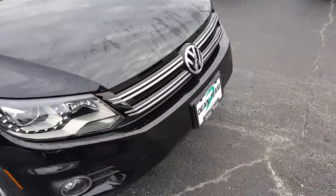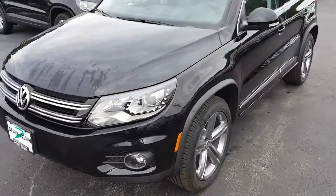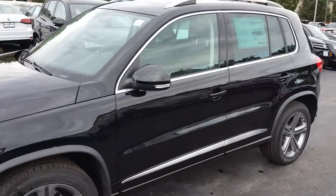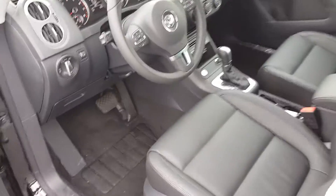The Tiguan was the hottest selling car in Volkswagen's lineup for 2016, and 2017 looks to continue that trend. These cars lease really well — you get a lot of car for not a whole lot of money on a lease. Let's take a look at the interior.